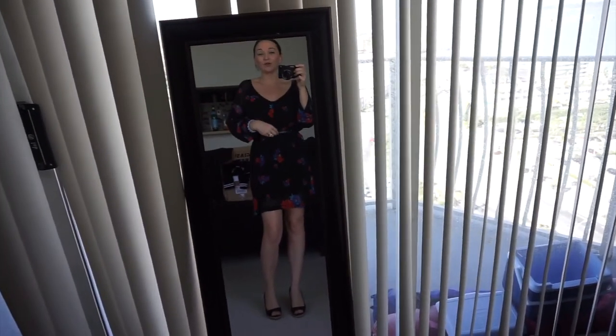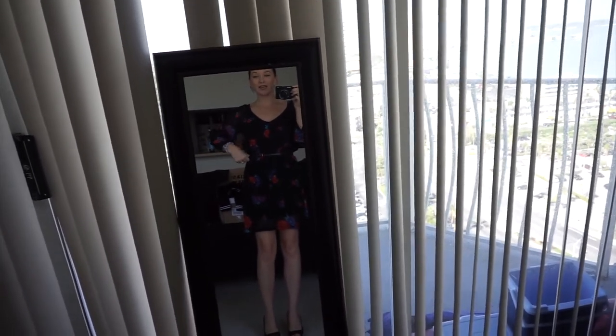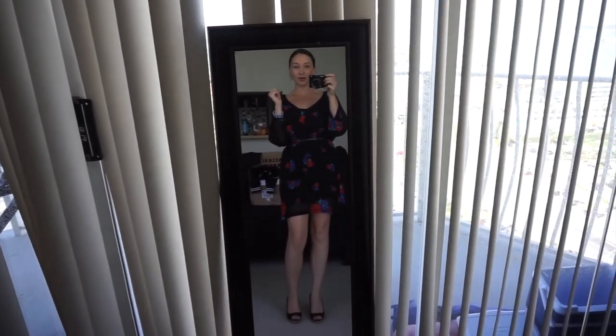I'm all dressed and ready to head out for my meeting, so I thought I would do a little outfit of the day so you can see what I'm wearing on a typical day in Miami in December.